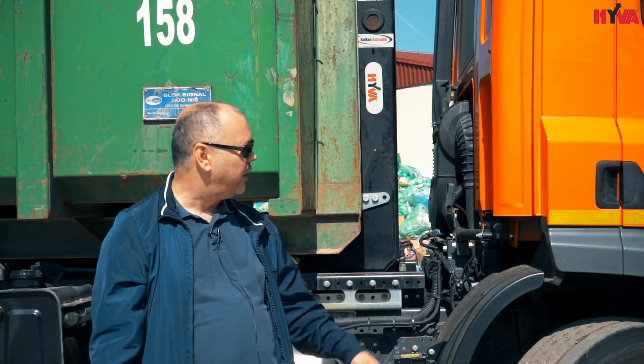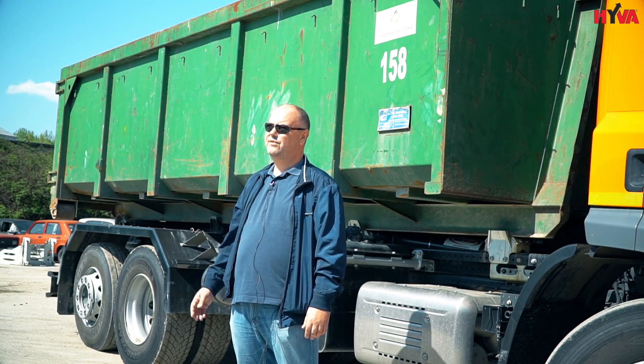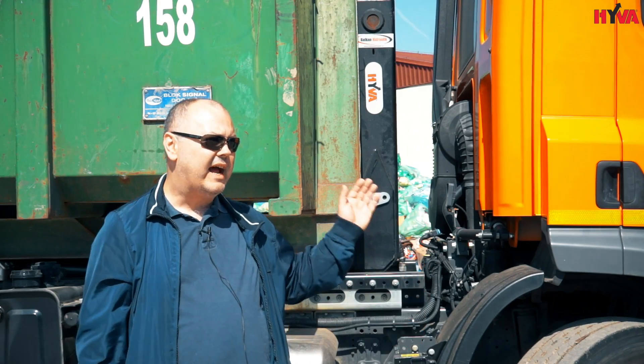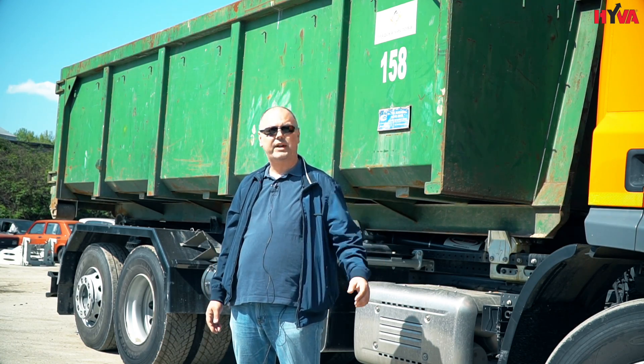Naš klijent kompanija JKP Gradska čistoća koristi nadgradnju Hyva Rolkiper za manipulaciju sa kontejnerima, zatim sa cisternama za vodu kao i sa kanalizacionim nadgradnjama. Ova nadgradnja je jako zastupljena na teritoriji Srbije i firma JKP Gradska čistoća je koristi u više aplikacija. (Translation: Our client JKP Gradska čistoća uses the Hyva Rolkiper superstructure for manipulation with containers, water cisterns, and sewage superstructures. This superstructure is widely represented in Serbia and JKP Gradska čistoća uses it in multiple applications.)